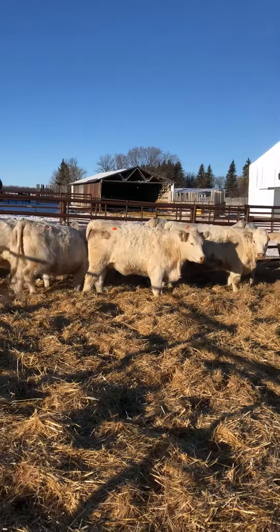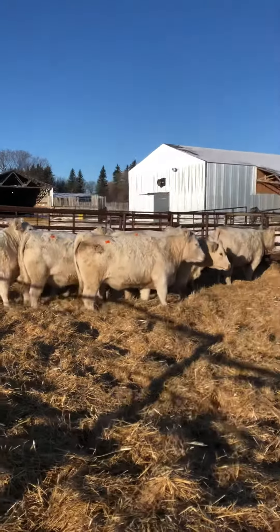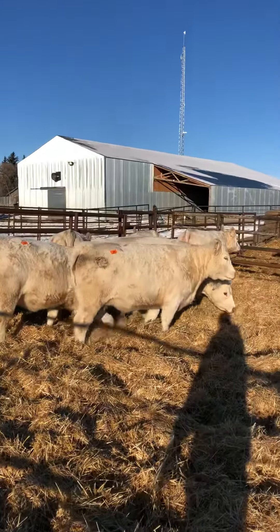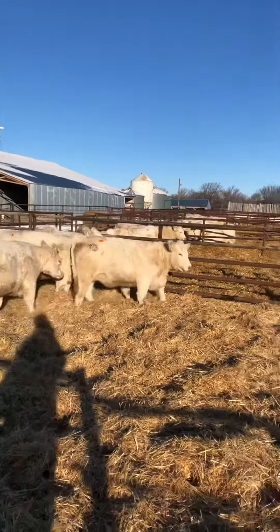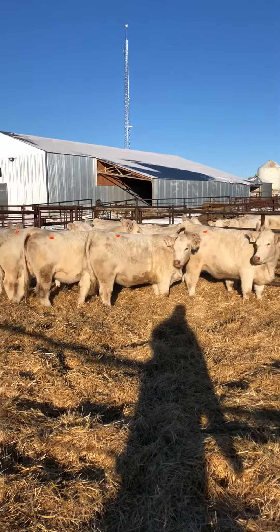Lot 29 — she's a Braxton heifer that goes back to the Maya cow that sent down a bull into the states to Lane Vina. I just love that heifer: lots of style to her, lots of rib cage to her, and she sends down those beautiful udders again as well. Lot 29.